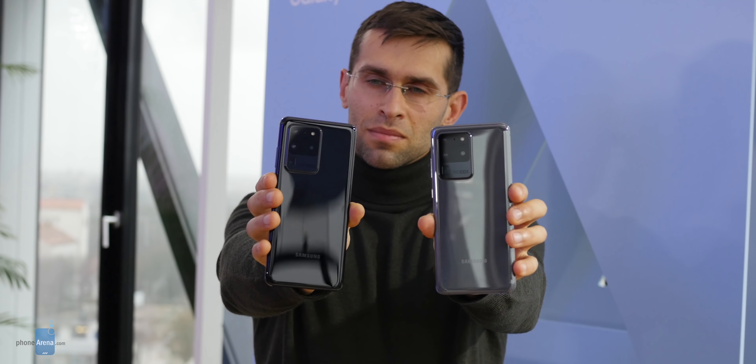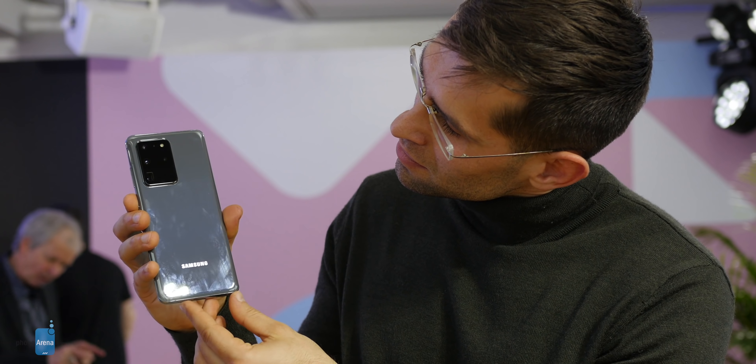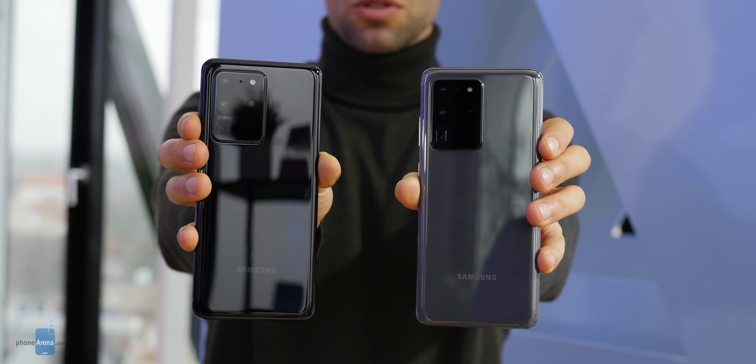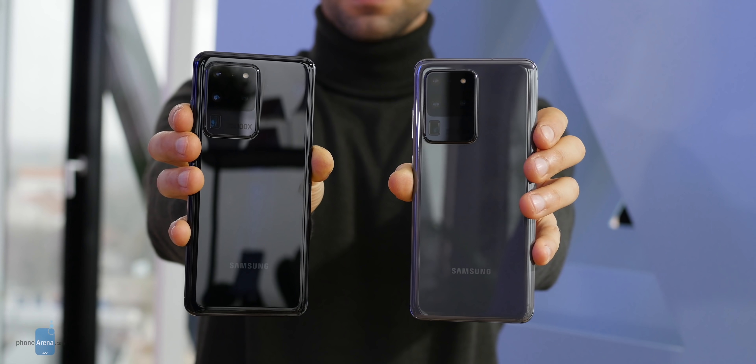It's made of glass and metal — nothing new here, but it still looks the part. Every bit is premium and luxurious as you'd expect. Hold it for a while and it easily gets smudged with fingerprints. It launches in just two colors: cosmic gray and cosmic black.